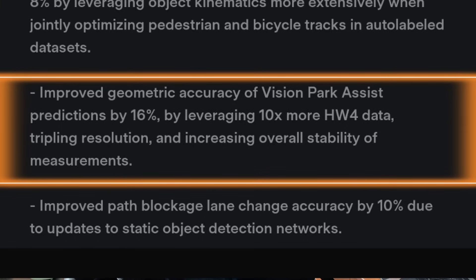The second-to-last point: improved geometric accuracy of vision park assist predictions by 16% by leveraging 10 times more hardware data, tripling resolution, and increasing overall stability of measurements. This is great for any vehicle that has all-vision — no radar, no ultrasonic sensors. My car is a long-range rear-wheel-drive Model 3 from 2019, and it still has ultrasonic sensors and a radar, so I won't be able to test or validate this. But I'm really looking forward to seeing other people's evaluation to see how well it improves with this version.